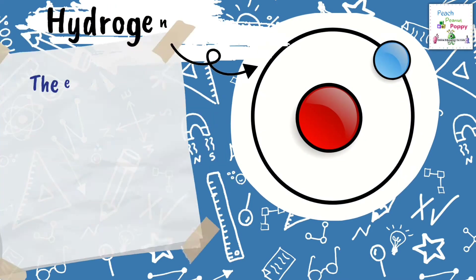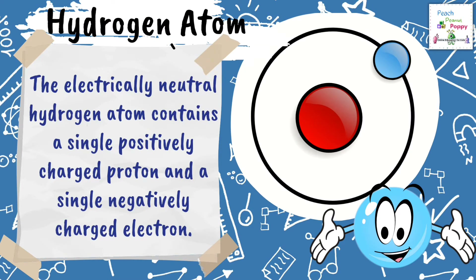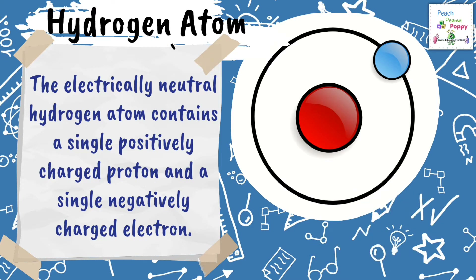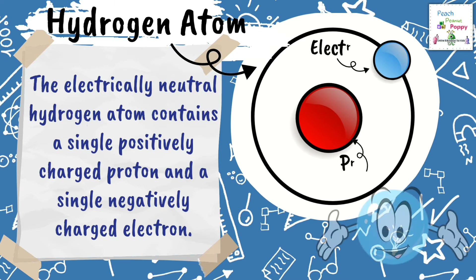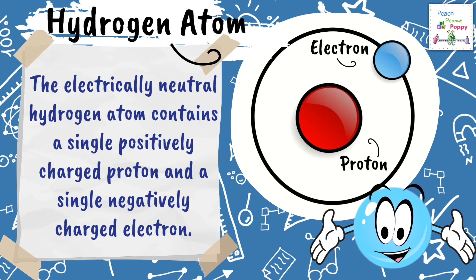This is an example of a Hydrogen atom. The electrically neutral hydrogen atom contains a single positively charged proton and a single negatively charged electron. As you can see in this picture here, this is an electron and this is the proton.